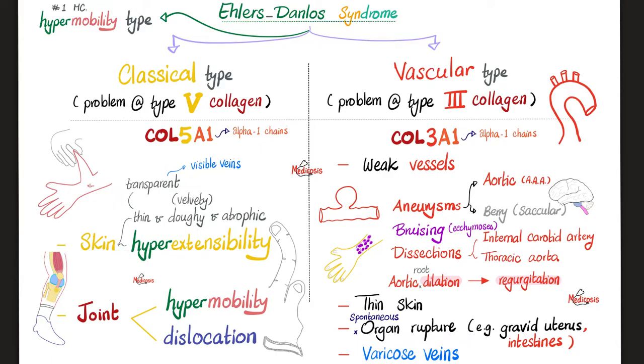In the classical type, patients suffer from skin and joint problems. The skin is hyperextensible — thin, dewy, atrophic, velvety — so thin as to be transparent, revealing the veins underneath. Joint hypermobility is present: the patient can make fingertips touch the forearm. This is hyperextension and hypermobility.